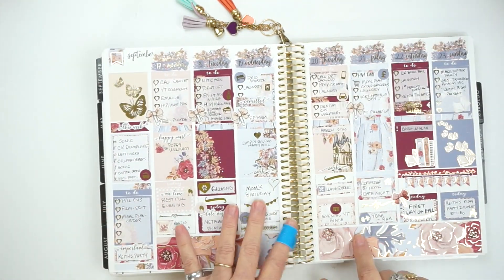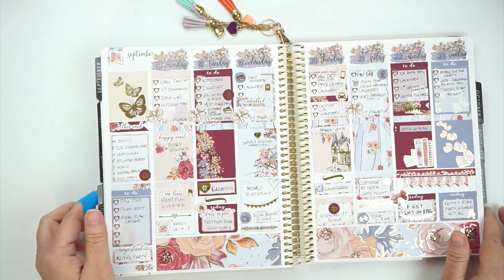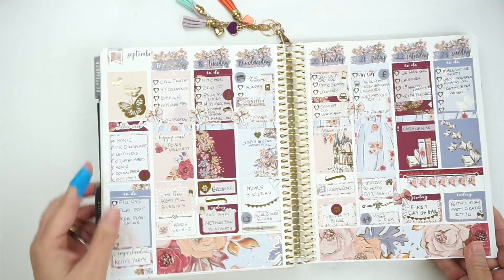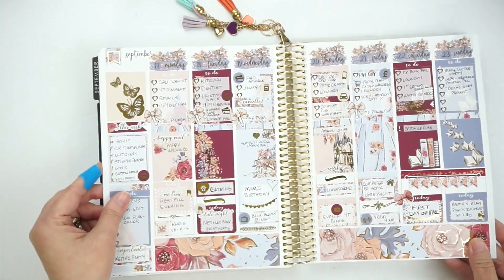Then this week in September was Poppy Willow Co. — oh my gosh, butterflies. Do I need to say any more? Oh my gosh.